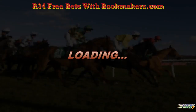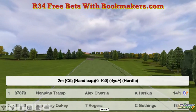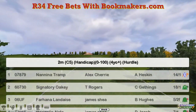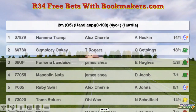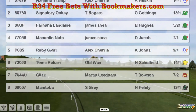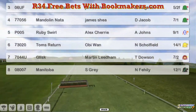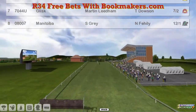We move on to Sedgefield for the final six races of the week. Race 34 is a two-mile 0-100 handicap hurdle. Nanny A Tramp for Alex Cherry is top weight. Signatory Oki for Thomas Rogers for Hanna. Landace for James Shea, along with Mandolin Natter. Ruby Swirl for Alex Cherry. Tom's Return for Obi-Wan. Glisk for Martin Liedem. And Manny Tober for Stu Gray makes up eight.